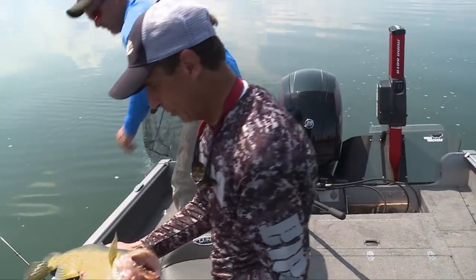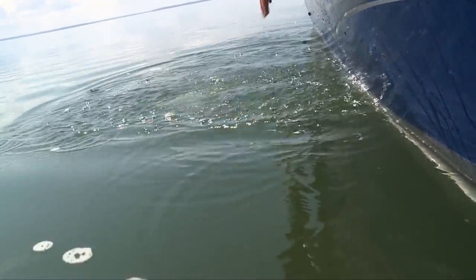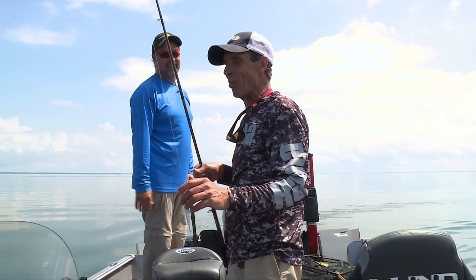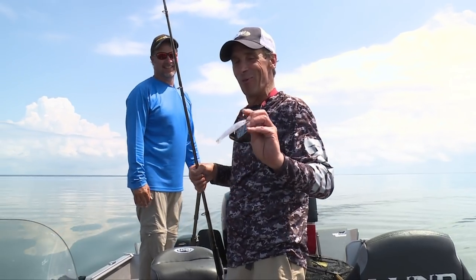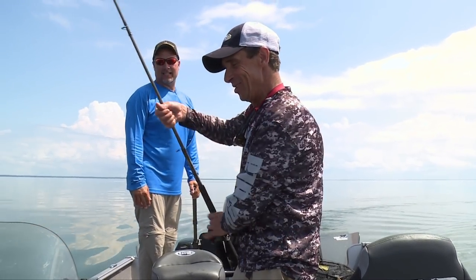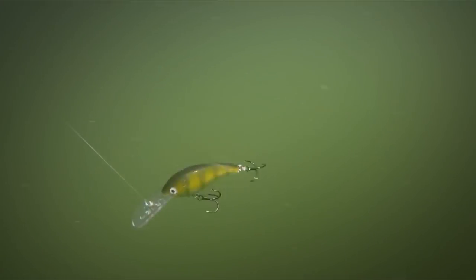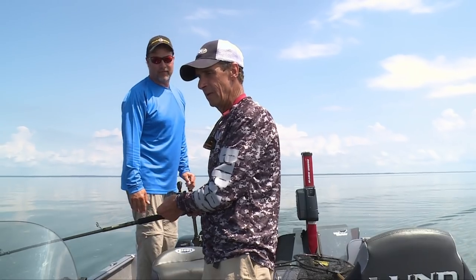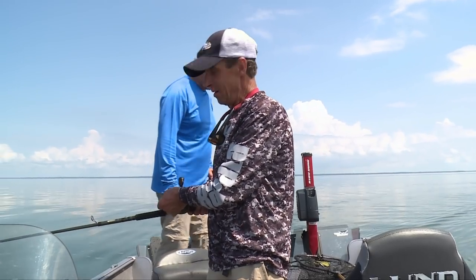We'll get her back down into the depths here. The Scatter Rap Husky Jerk is producing — this is the third one, Michael. Are you going to change? I am. I think I've got one more of these little rascals. Well, that ties into your replication thing. The bait I'm using wiggles pretty hard, and the bait you have more shimmies, and it's a different profile. So now the true test will be if I put one of those on and you start catching them.